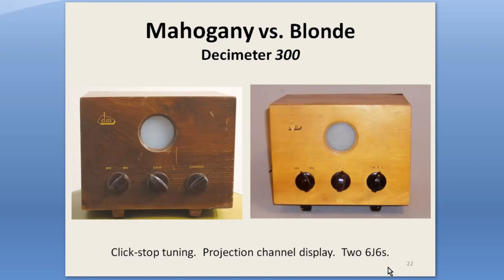Decimator set its large two-stage boosters apart with several styling and performance features. It's two stages, so it had two amplifiers right after each other. It featured click-stop tuning and a projection display for the channel numbers — unusual. It also had a choice of wood cabinet colors, mahogany and blonde. Blonde wood was a popular thing in the early '50s. But click-stop tuning meant 48 coils that had to be adjusted in production to make them all track, so the Decimators were expensive — almost $60 list in 1952, which is about $630 today.